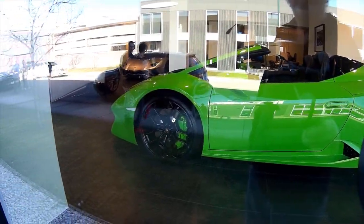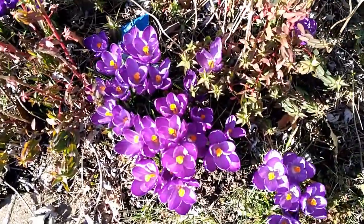In the reflection in the background you can see the McLaren dealership. Hey, crocuses — they've been up for a couple of weeks already.